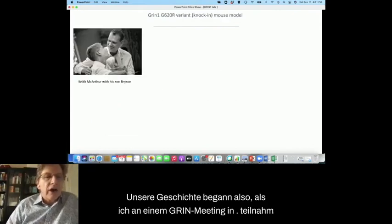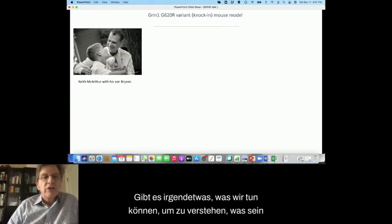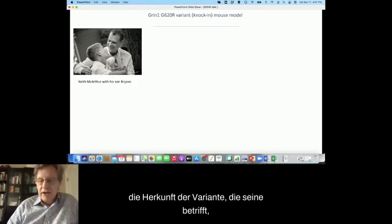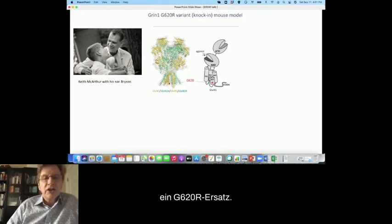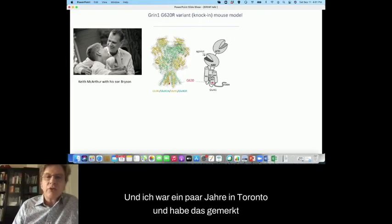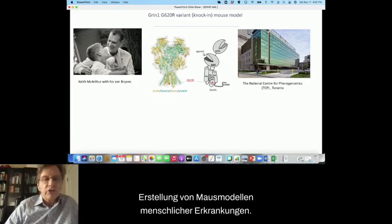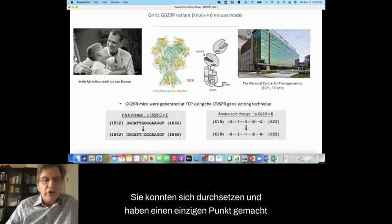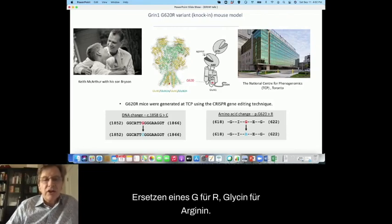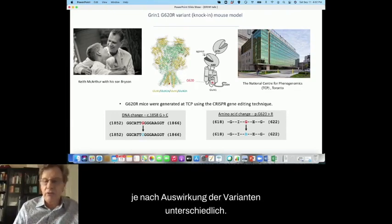Our story started when I attended a GRIN meeting in Toronto three years ago. I met Bryson and his parents, and Keith asked if there was anything we could do to understand the origin of the variant affecting his son Bryson. It had already been identified as a de novo point mutation in the GRIN1 gene — a G620R substitution. We had a fantastic mouse facility, the National Centre for Phenogenomics, which is very good at making mouse models of human disorders, and they were able to make a single point mutation in the GRIN1 gene, substituting glycine for arginine.